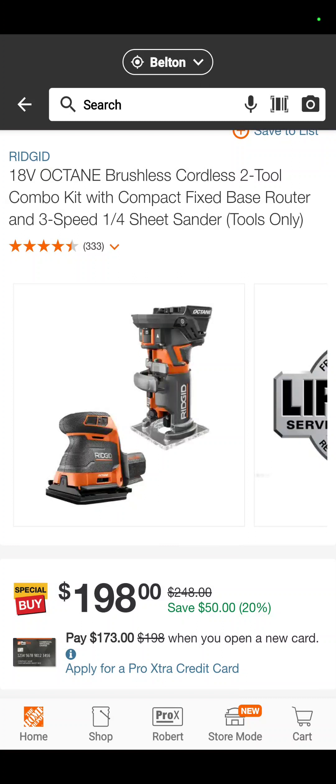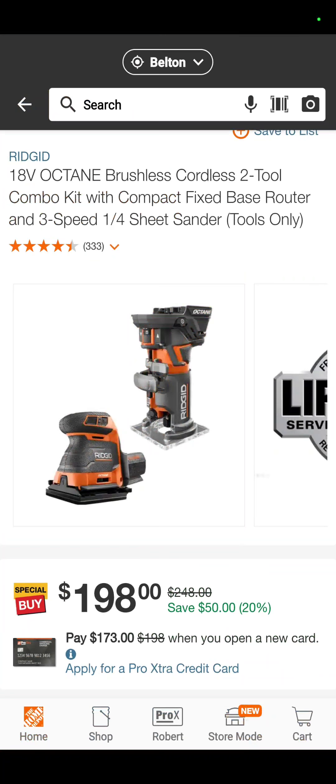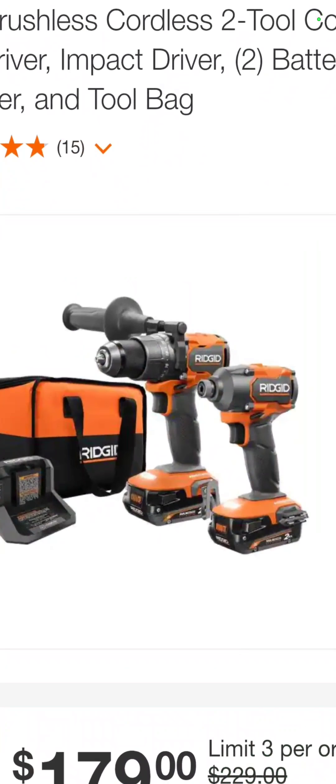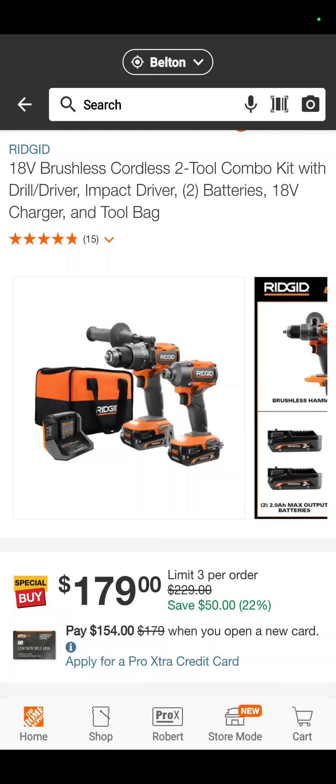The RIDGID trim router with the quarter-sheet sander — tool only, both Octane — $198. The RIDGID hammer drill and impact driver combo kit with two 2 amp hour max output batteries, the charger, and the bag, $179.